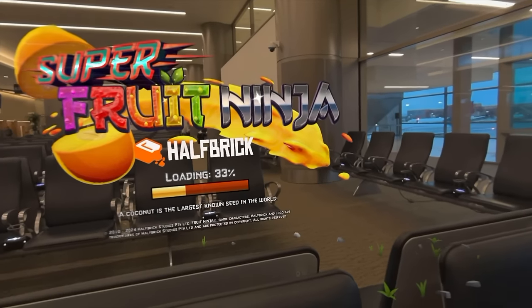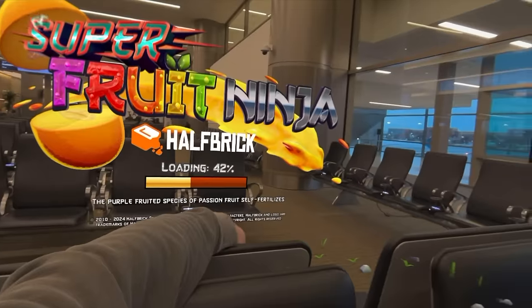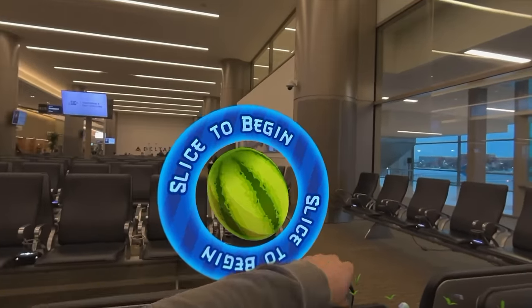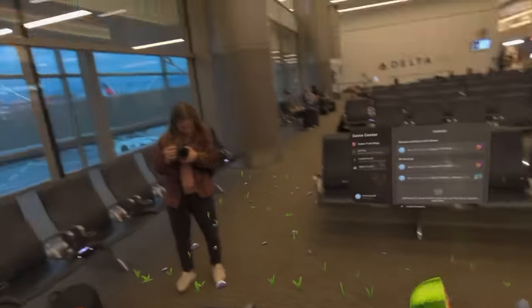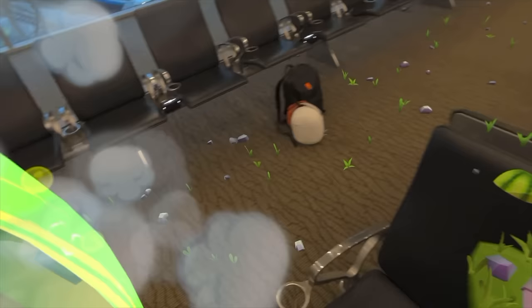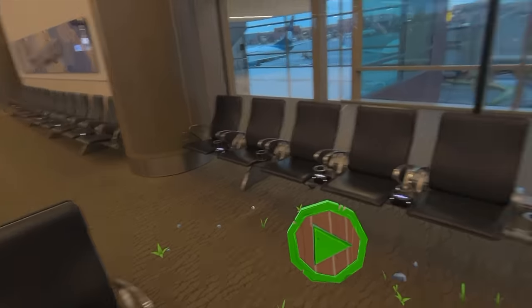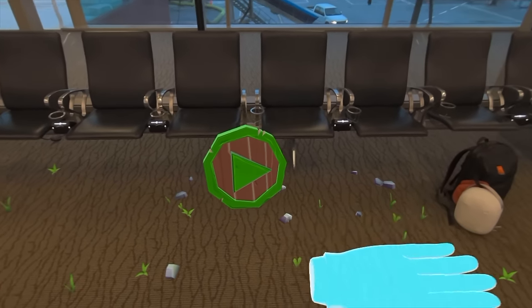Fruit Ninja is behind me, it's loading at 36%. I don't know if this game is going to work in here. Oh — it worked! I had to come all the way to the back side of it. That seems dangerous because it's in the middle of a seat. There's a whole dimension over here — did you find the quantum realm?